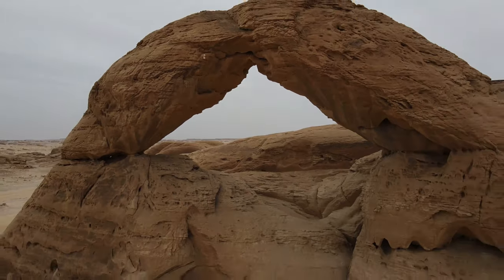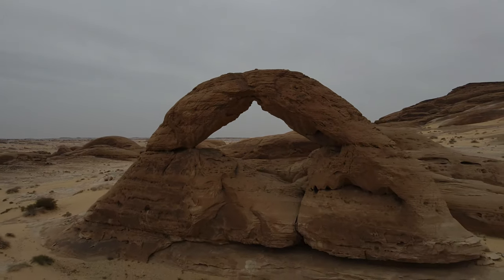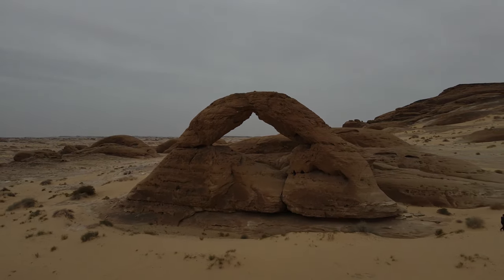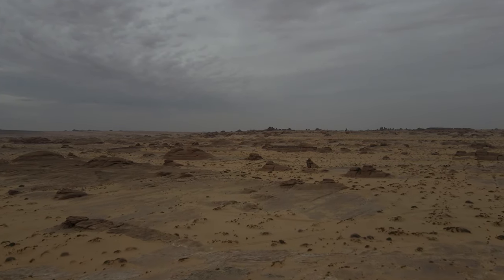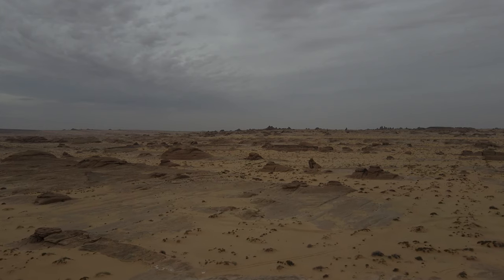We found another arch! It's kind of windy up here, so this is not where we will camp, but the view is stunning. We've risen higher than the landscape and we can just see for miles. It is beautiful.